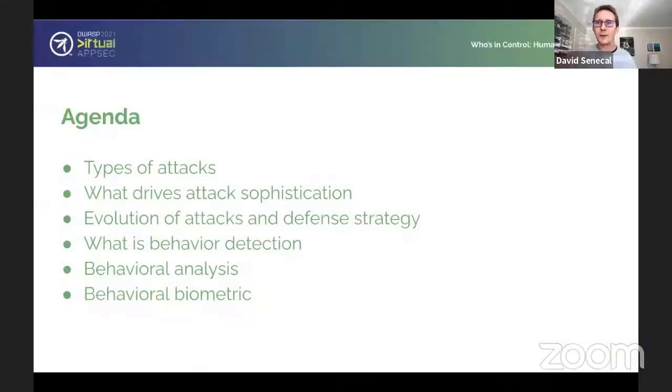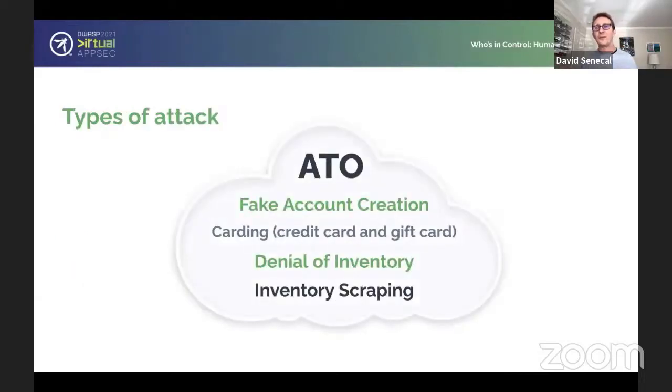So today, let's talk about the agenda. First, we'll briefly introduce the topic of bots and talk about the types of attacks that we're seeing. Second, we'll discuss what drives attack sophistication — why we see such persistence in these attacks over and over again. I've been doing this for the last 10 years and I've seen attacks evolve pretty significantly, so I want to give you insight into where we were 10 years ago and where we are now. As a follow-up, we'll double-click on the most complex and advanced method we're using today, which is behavioral detection.